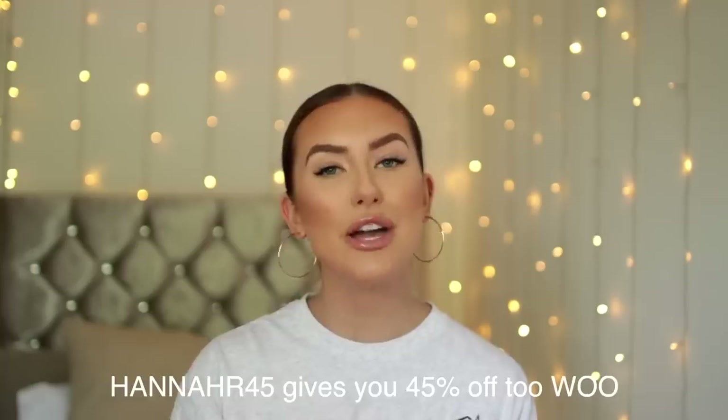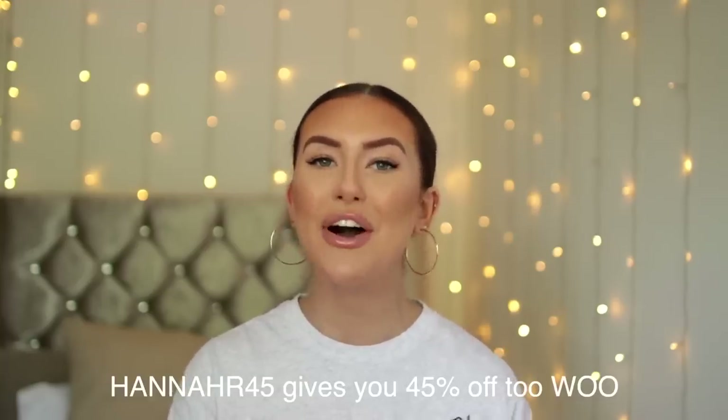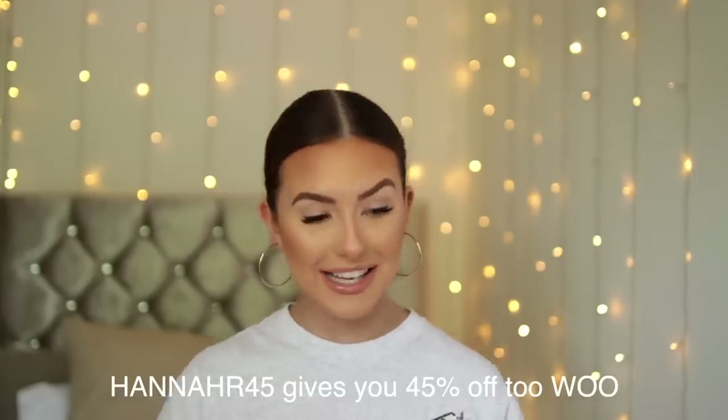Everything is kind of spring/summer themed. We've got some dresses, some two-pieces, some denim jackets. I'm going to be linking all of the Nasty Gal products in the description bar so if you want to find any of the products and purchase them for yourself you can do that via the links. But without further ado, I'm going to get started.